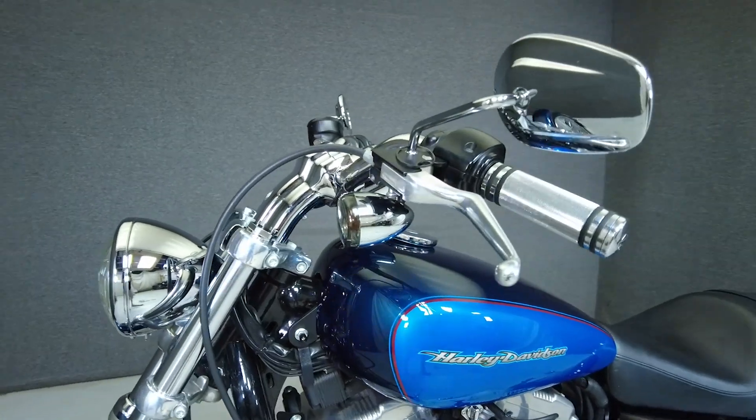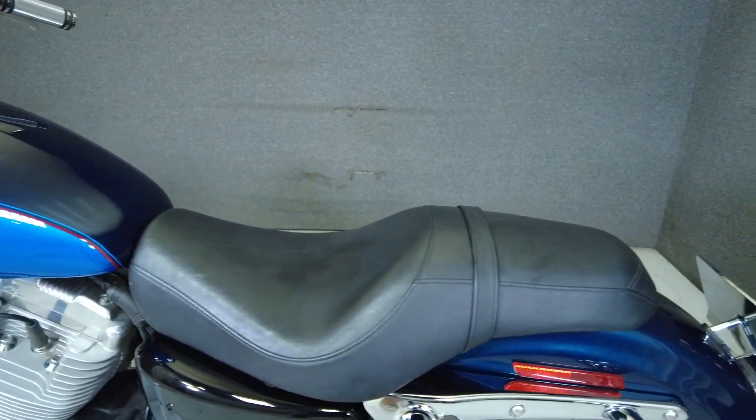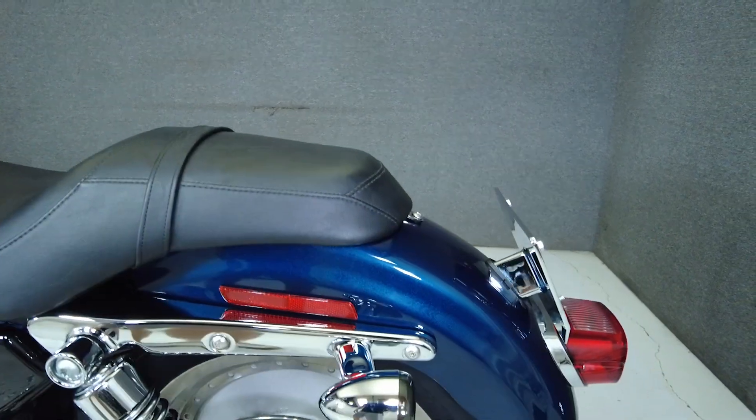To see everything we know about this vehicle, including full mechanical and cosmetic condition reports, the service repair order, high-resolution photos, and more, please review the listing on our website.